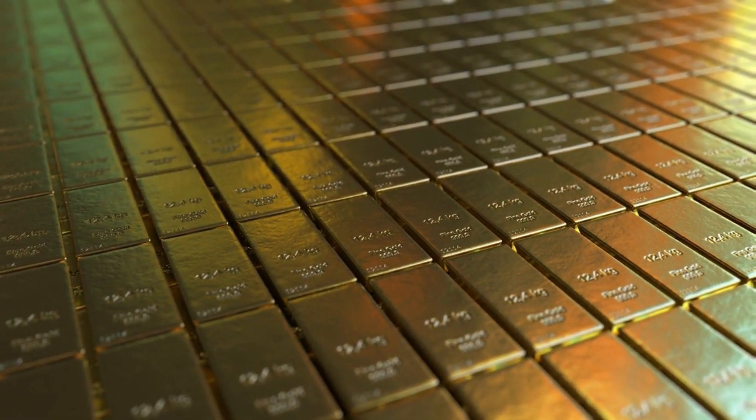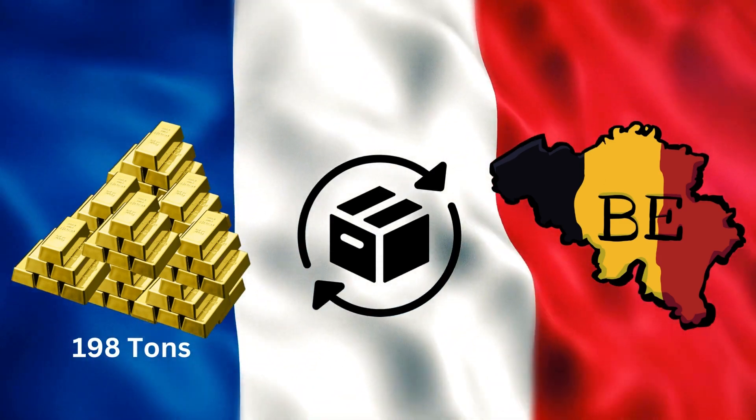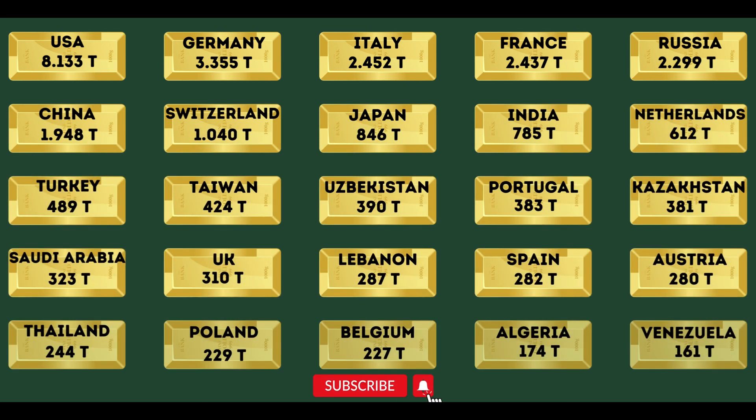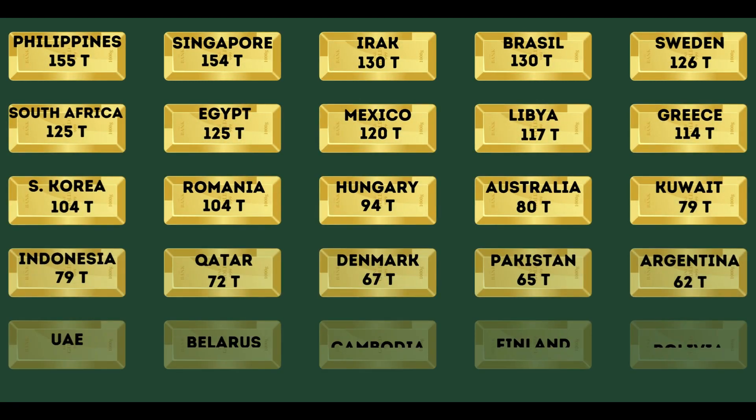The Bank de France fully compensated the Belgian national bank for the loss of its gold after the war. Comment down below where you would want your country's gold to be stored and have a look at the top 50 countries by amount of gold held. Don't forget to subscribe — stay tuned until next time when we will analyze the gold reserves underground and the ones already mined.